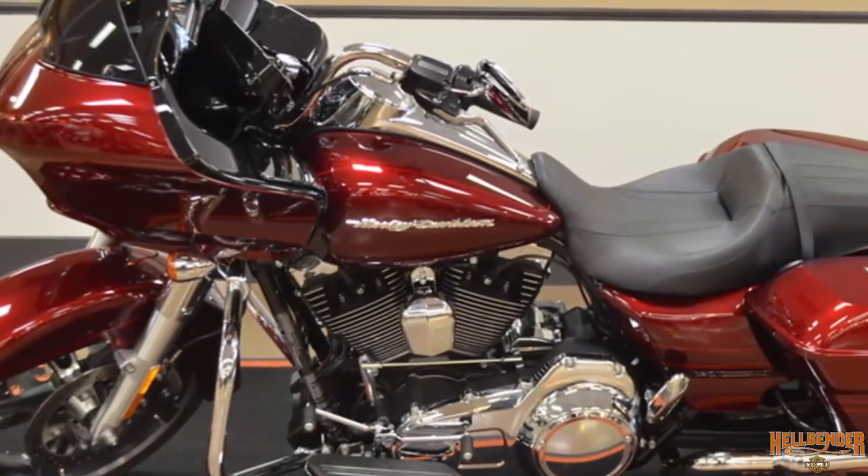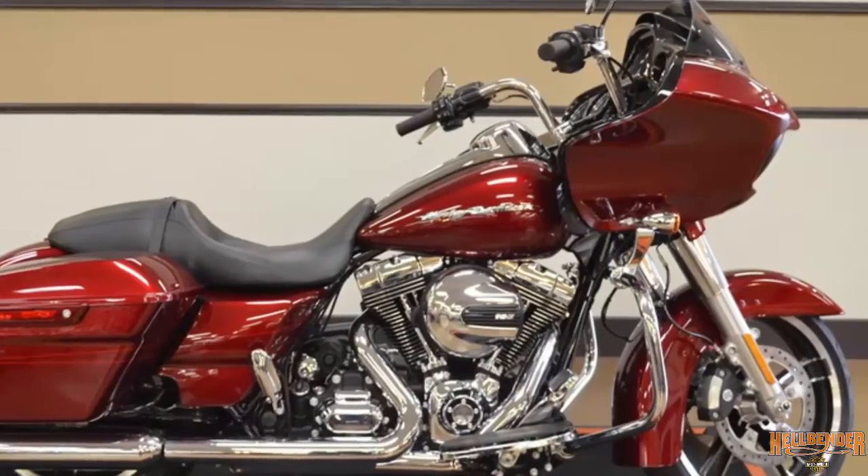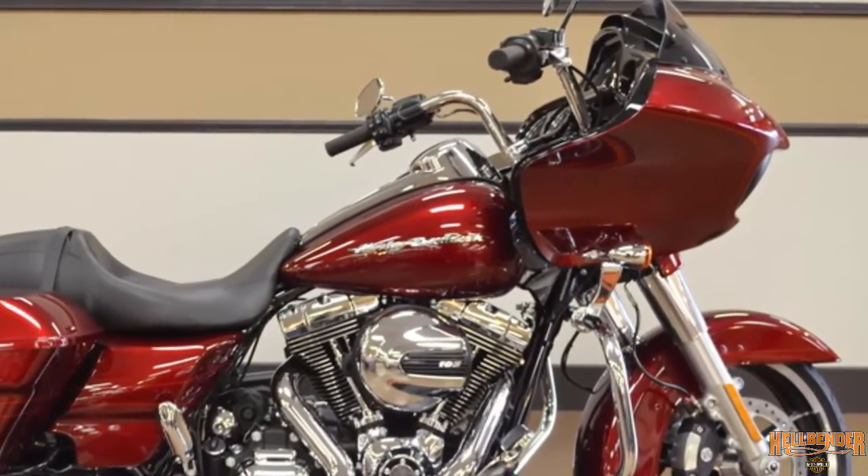Right lean angle of 32 degrees — it feels rock solid in the corners. Dual Daymaker Reflector LED Headlamps light up the night.